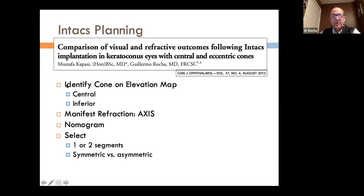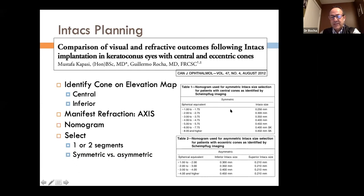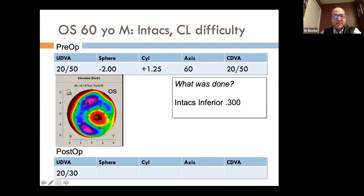For Intacs planning, we identify the cone on the elevation map (central or inferior), target the axis position based on the manifest refraction axis. We tend to use the thicker rings (0.4 and 0.45) and regular rings rather than SK rings. In one case, an inferior Intac of 0.3 achieved uncorrected vision of 20/30 for a pharmacist who could continue working without contact lenses.